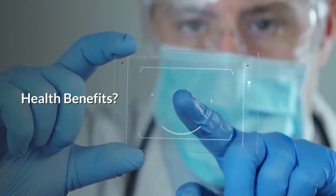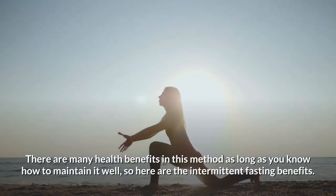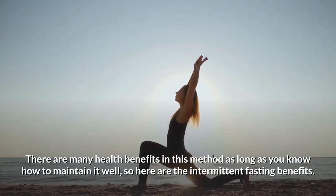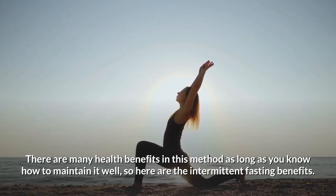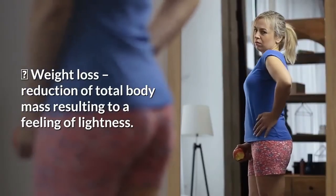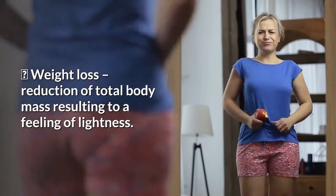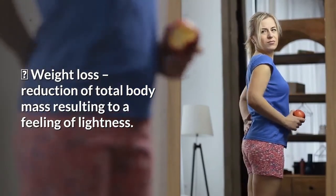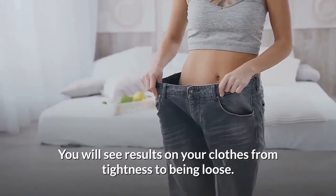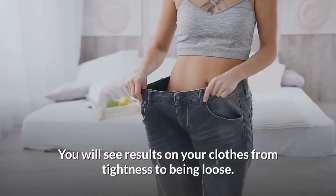Now let's talk about the health benefits. There are many health benefits to this method, as long as you know how to maintain it well. First: weight loss. This is a reduction of total body mass, resulting in a feeling of flatness. You will see results in your clothes going from tightness to being loose.